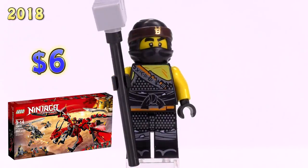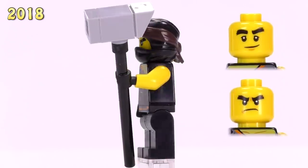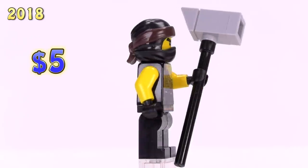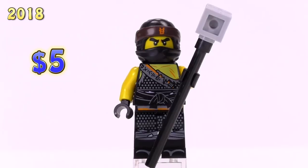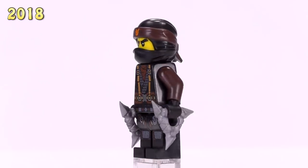This version of him with the orange symbol on his head - yeah, that's just about the only difference - came from the Dragon Pit set and is selling for roughly five dollars. Pretty basic.